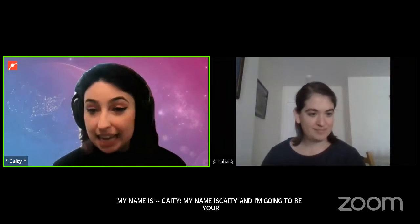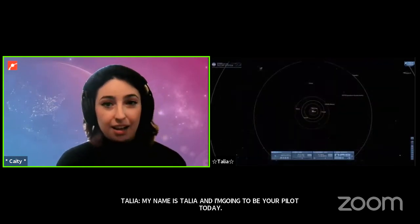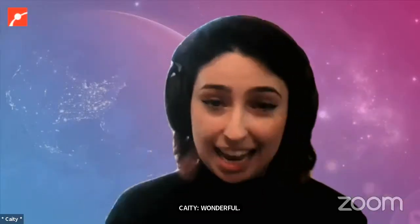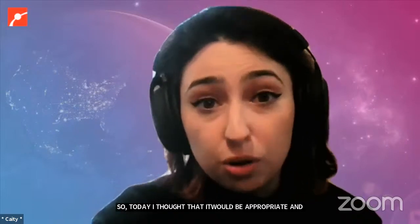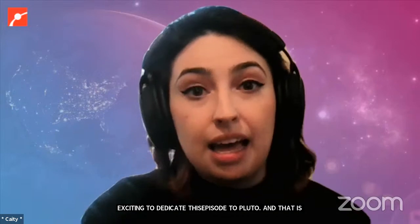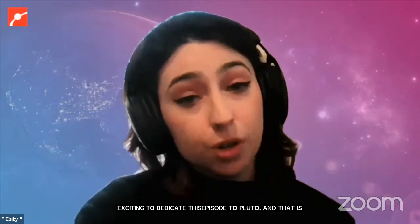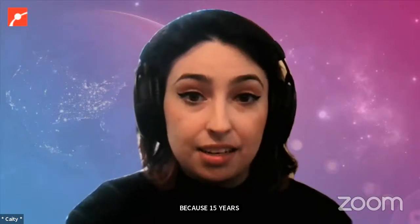Today I thought it would be appropriate and exciting to dedicate this episode to Pluto, because 15 years ago today on January 19th was the launch of the New Horizons spacecraft, which is the only mission we have ever sent out to explore Pluto and the first mission to actually get an up-close look at it.